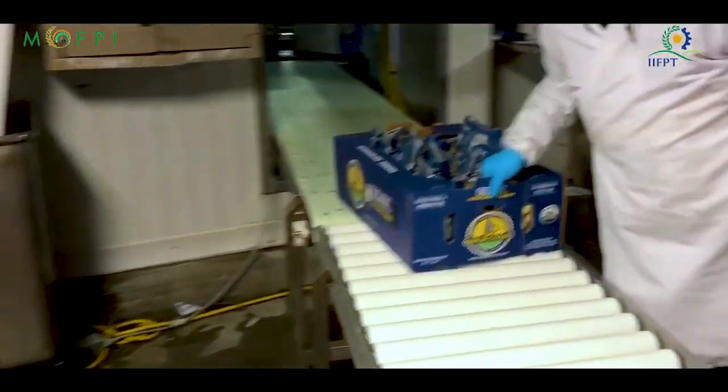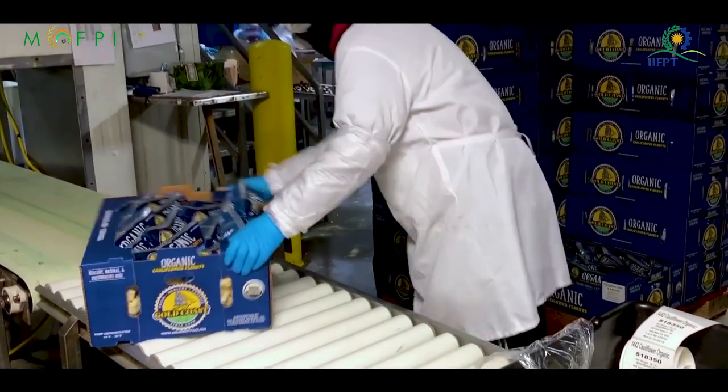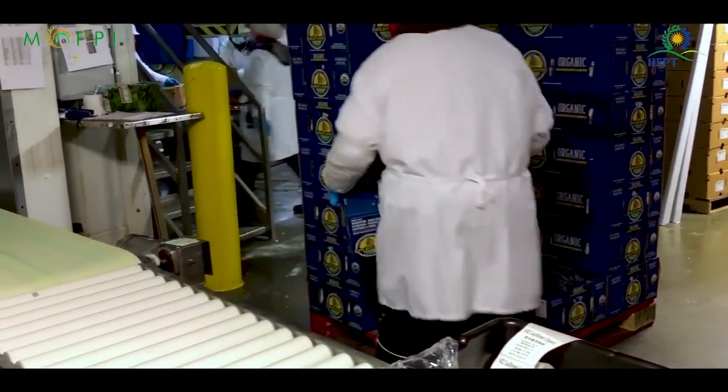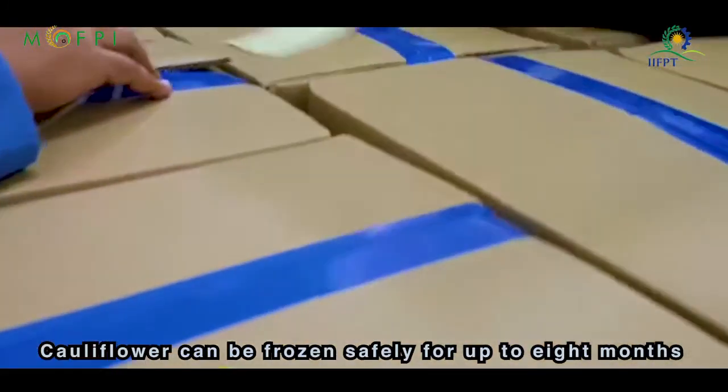Storage: transfer the frozen cauliflower to a heavy-duty freezer bag, label it with a use-by date and store in the freezer. Cauliflower can be frozen safely for up to 8 months.